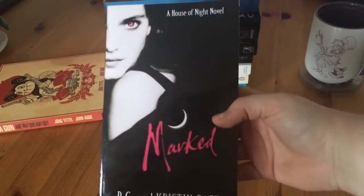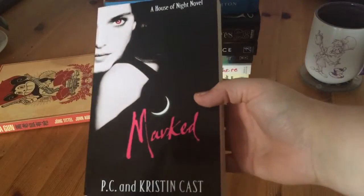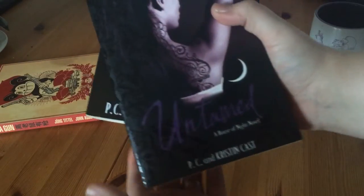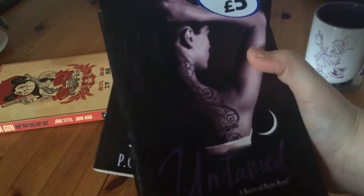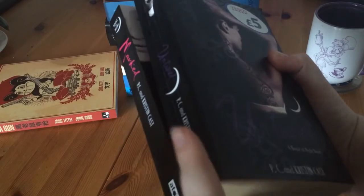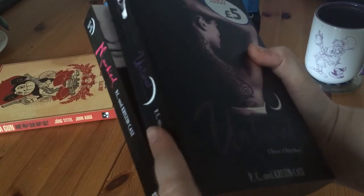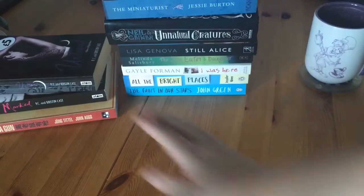Then I got Marked, which I found in a charity shop — I believe it's the first in the series. I also got Untamed, which I don't think is the second one but it is part of the series. I picked it up in a charity shop too and I'm hoping to pick all of them up and maybe marathon them.